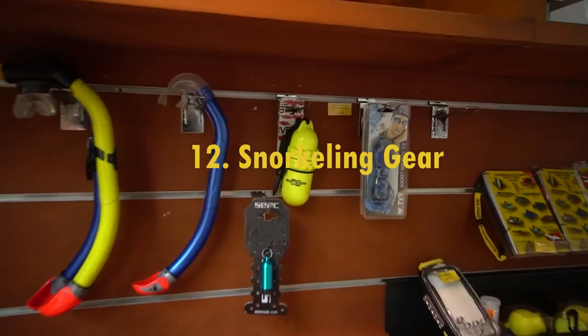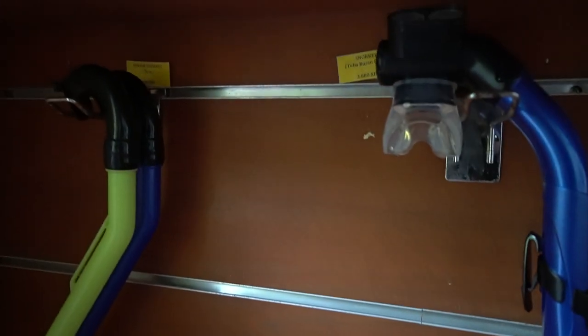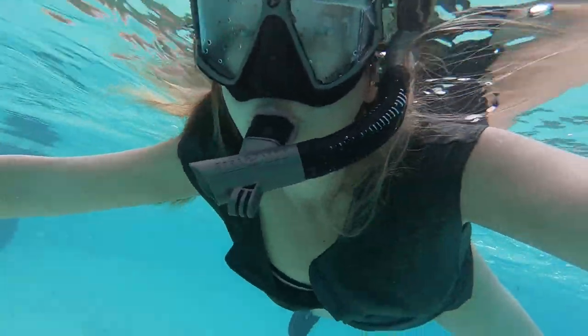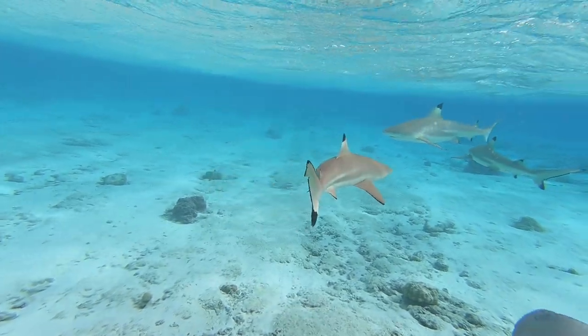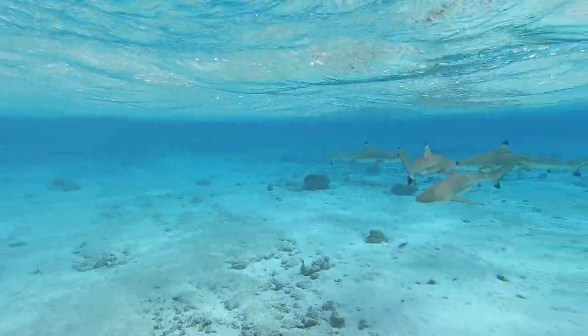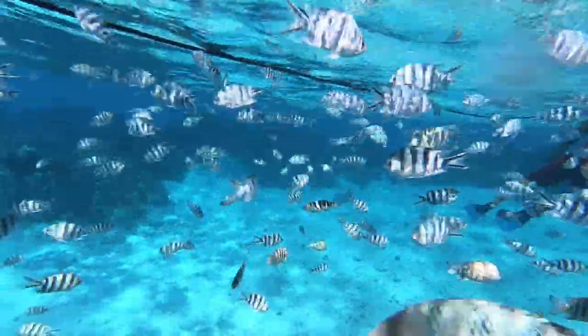If snorkeling is on your activities list, I definitely recommend bringing your own snorkel gear, because some resorts do charge a small fee to rent it out for a day. Some excursion companies do provide it, but you never know if it'll be your size or if they clean it after every use. Just for my own peace of mind, I packed my own snorkeling gear.